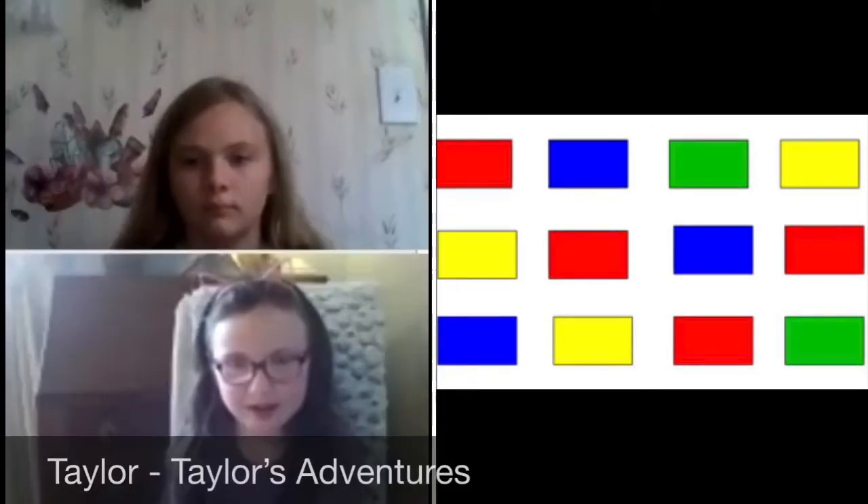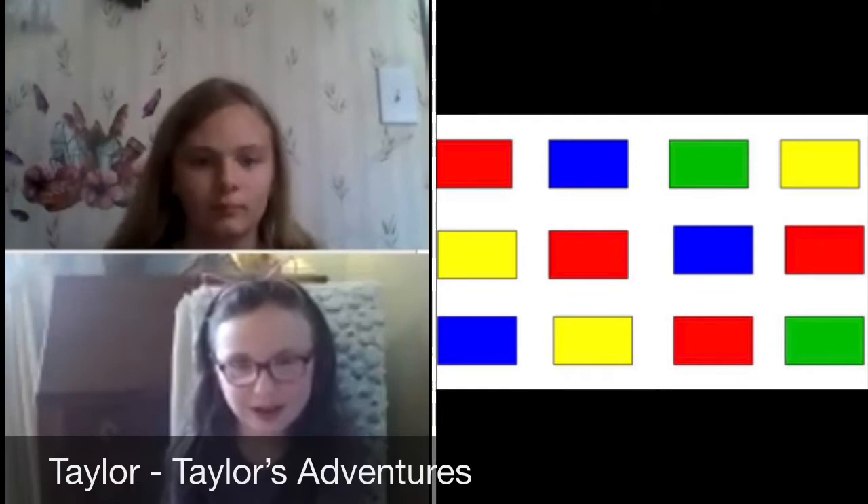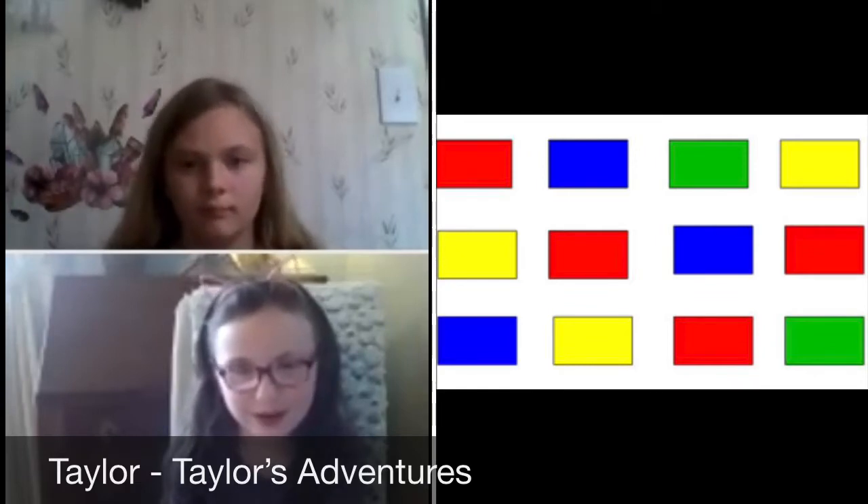Red, blue, green, yellow, yellow, red, blue, red, blue, yellow, red, green.